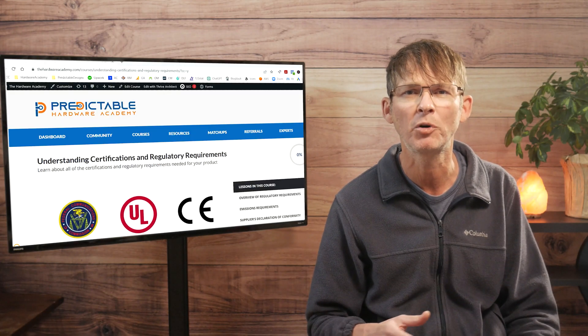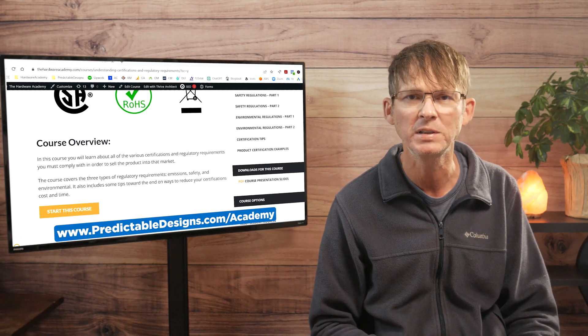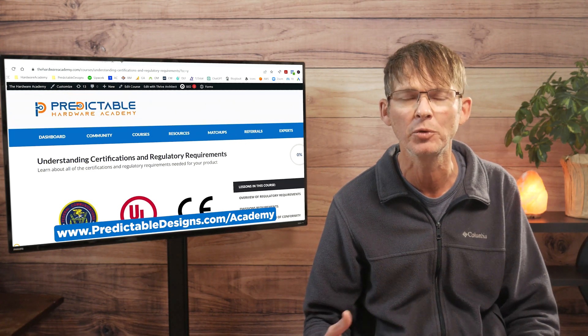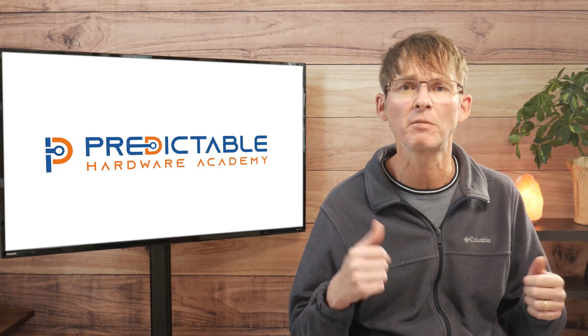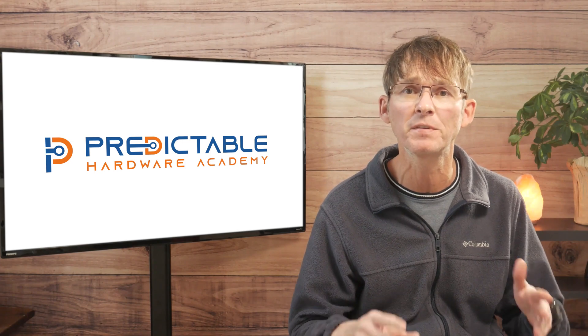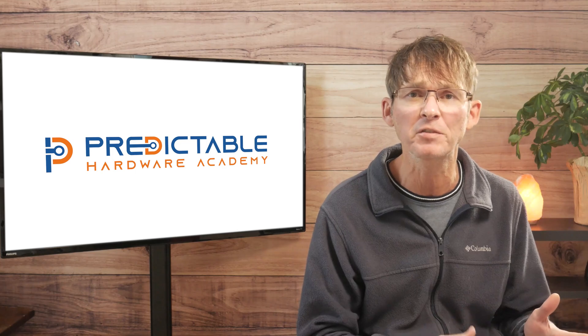Inside my Hardware Academy program, I have a full course on certifications that goes into much more detail, walking you step by step through the certification process. If you liked this video, be sure to check out this video here to discover 13 insider tips that will help you get your new electronic hardware product to market faster and cheaper.